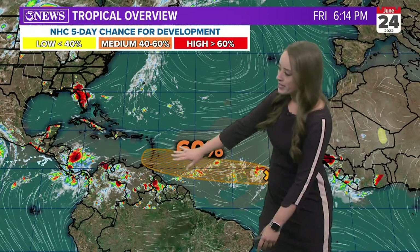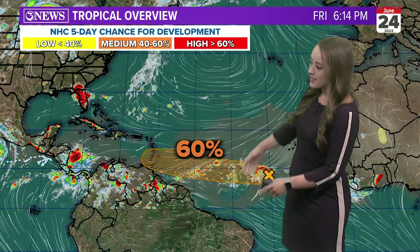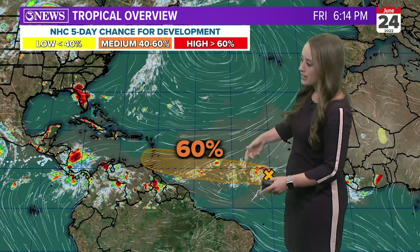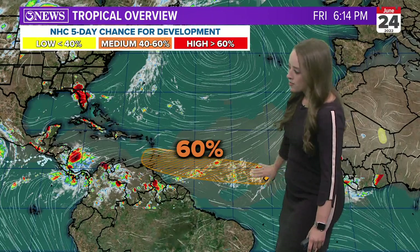We have a 60% chance of development now in the Atlantic Basin. There's a little bit of dust out there, but not those stronger plumes that really work to inhibit that tropical activity. This is our area of concern — a tropical wave that is going to continue to push west over the next five days or so.